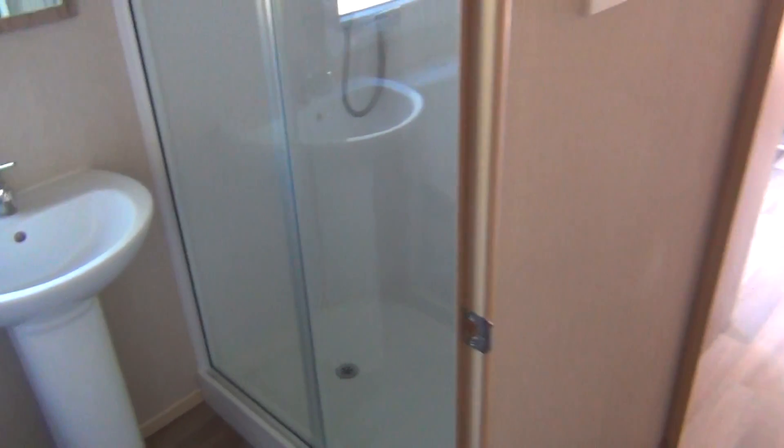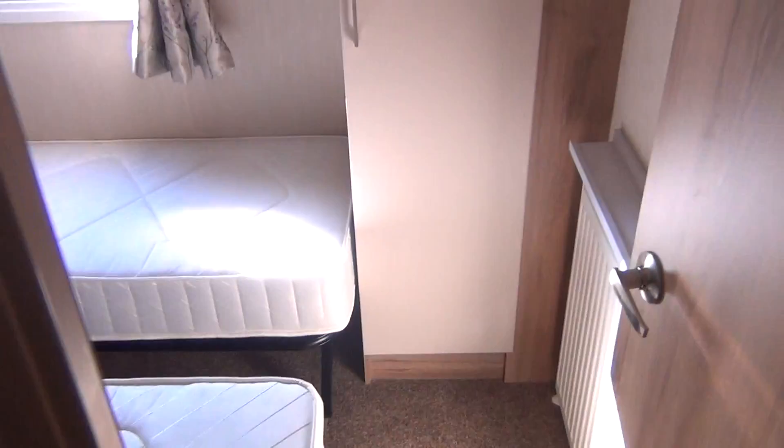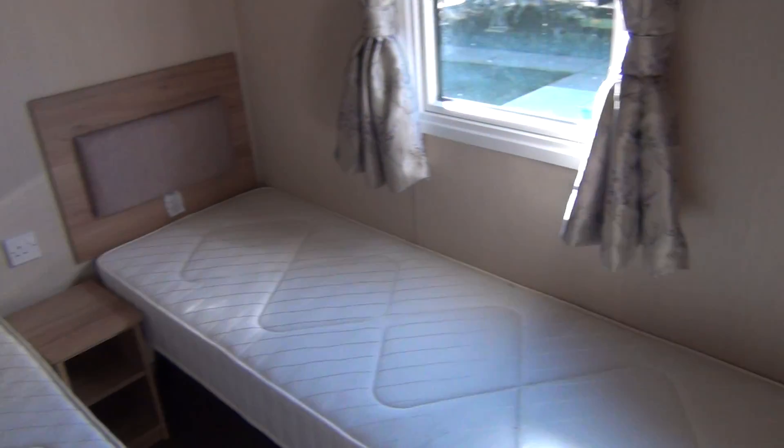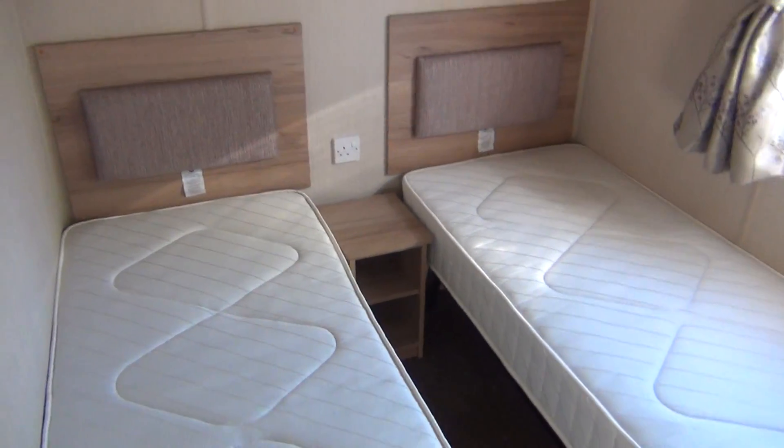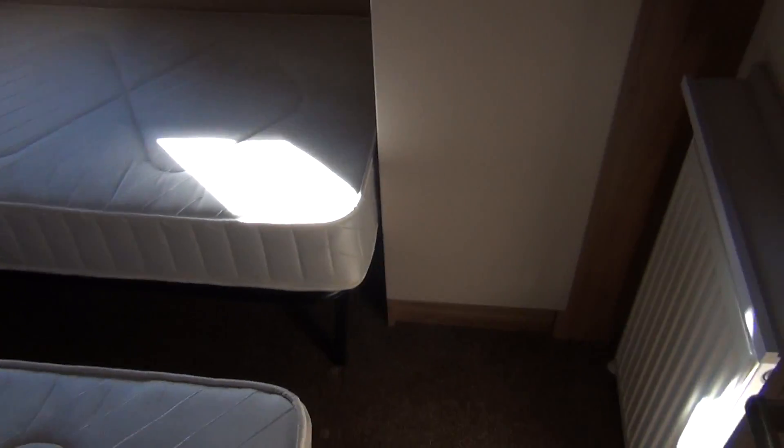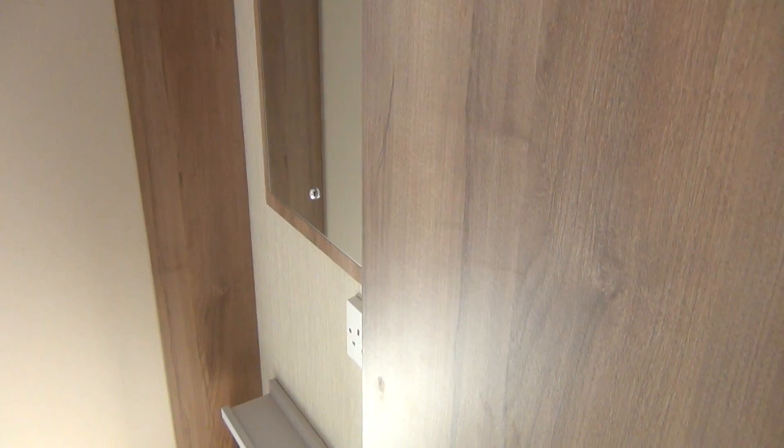Just close the door on that one, squeeze by. The other side of the passage you've got your little twin bedroom — just two beds, a cupboard, and a little mirror up there. You've got to plug your hair dryer in — you plug it in there.